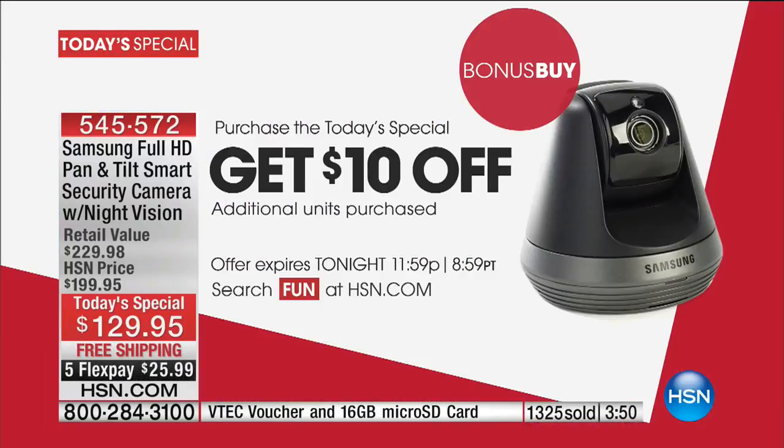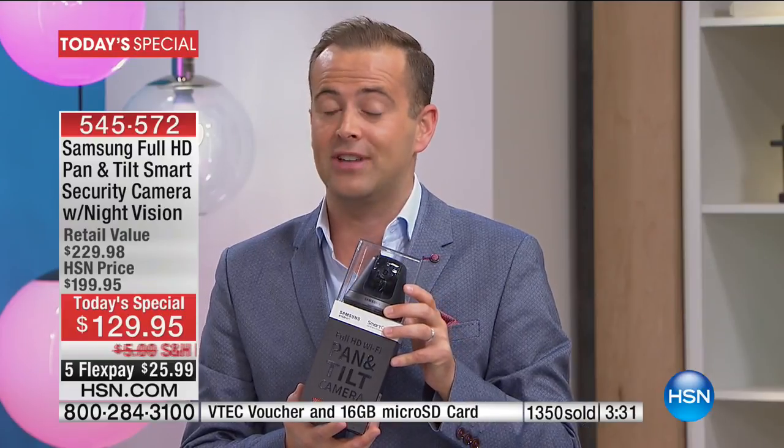If you buy two of these, you get $10 off the second. Maybe it's two for your home. I don't think you need more than two — that's perfect for the entire house. Or maybe it's one for you and one for your son's home. To get the second one for $119 is breathtaking — we're giving it away at that price.